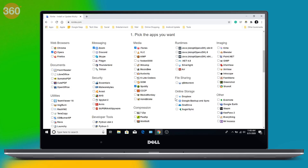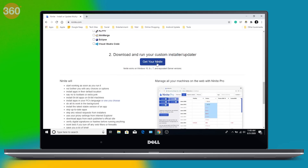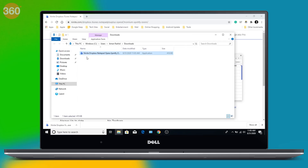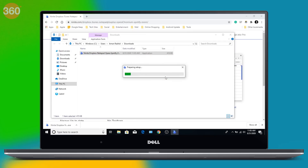Take the ones that you would want to install. Now scroll down and click Get Your NineNight. A combined installer for all the apps you selected will be downloaded on your computer. Run it to install all of them in one go. The next time you set up a new PC, just go to NineNight and you'll be sorted.